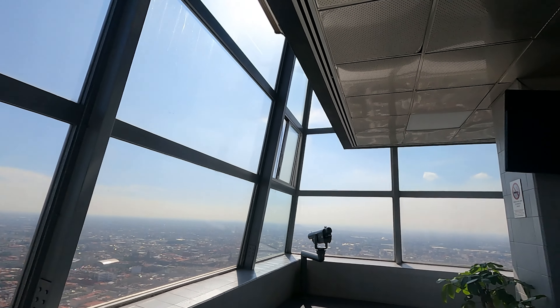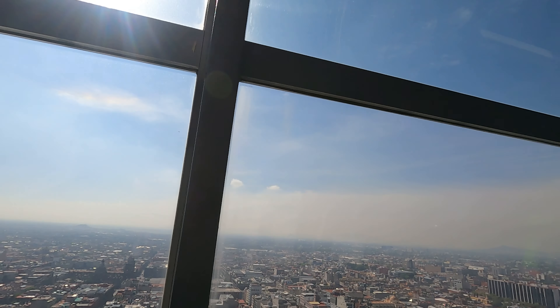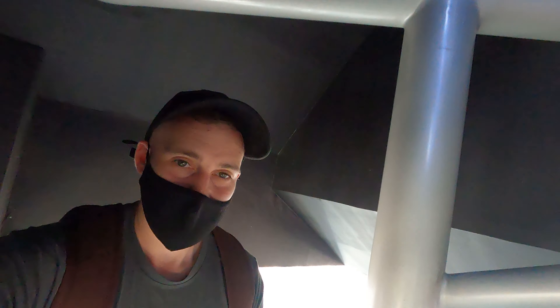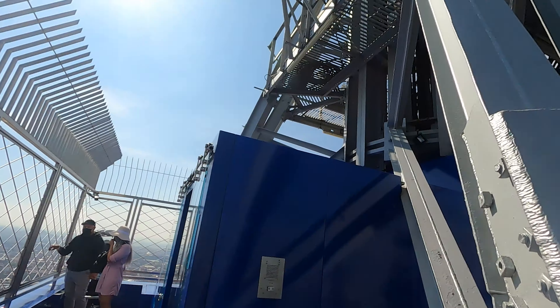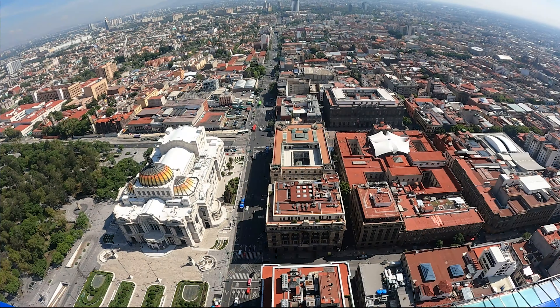Located in the historic center, the Torre Latino originally opened in 1956. It has 44 floors and stands at 182 meters tall. It was built as the headquarters of the insurance company La Latinoamericana Seguros. For the price of 150 pesos for a one-hour visit, you can't go wrong with the amazing 360-degree view of the city.